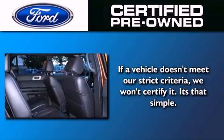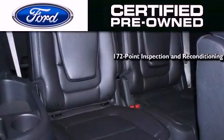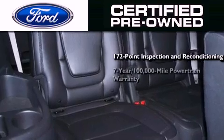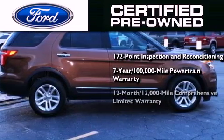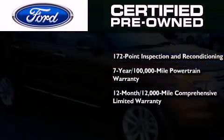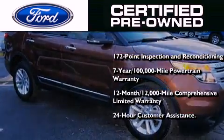The Ford pre-owned certification includes a 172-point inspection and reconditioning process, a 7-year, 100,000-mile powertrain limited warranty, and a 12-month, 12,000-mile comprehensive limited warranty. Plus Ford Motor Company's 24-hour roadside assistance program.